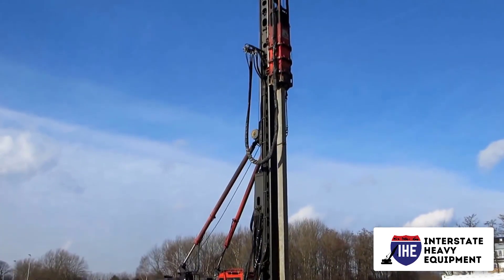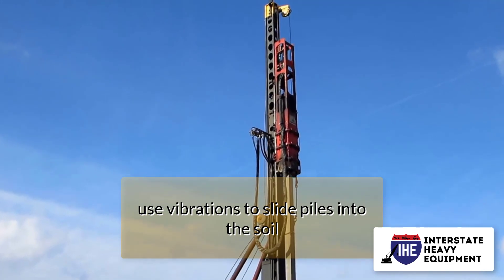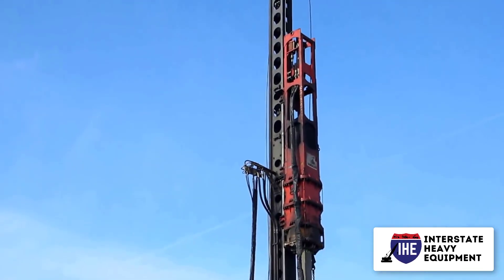Vibratory hammer: unlike traditional pile drivers, which use a large weight to strike piles into the ground, vibratory hammers use vibrations to slide piles into the soil, as well as to extract old piles out of the ground.